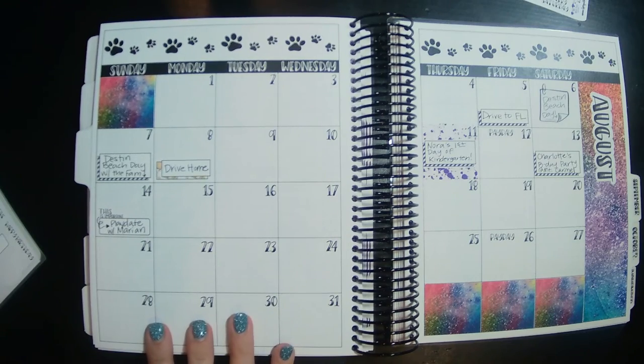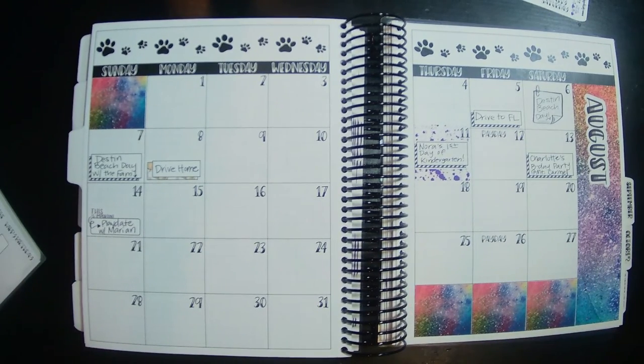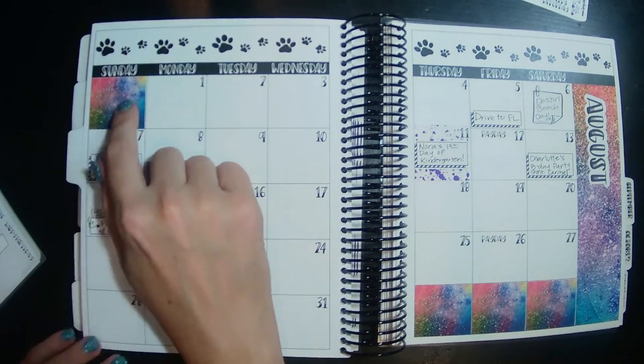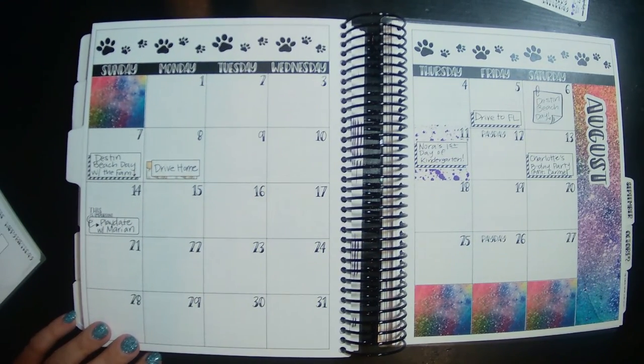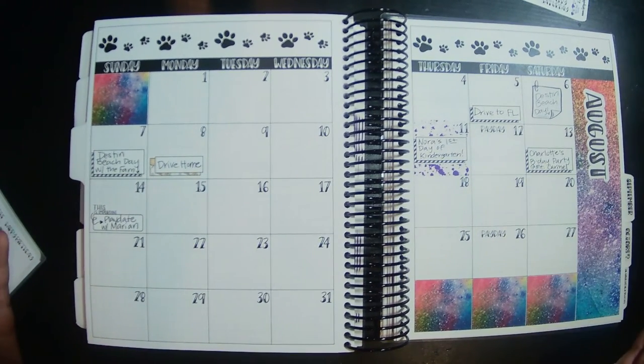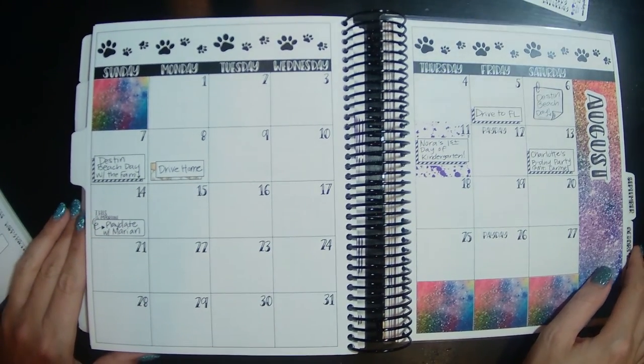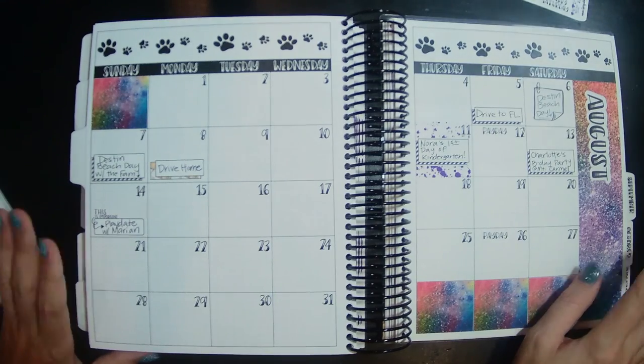I'm not going to put that in yet because I'm not sure of the actual schedule. But this looks amazing — I love these sticker kits. I'm so glad I grabbed the extra little boxes because it really fills out the month. I'll add more stuff in as I find out, but I love this so much. I hope you guys enjoyed watching this, and I will see you in the next one. Thanks so much for watching, bye!